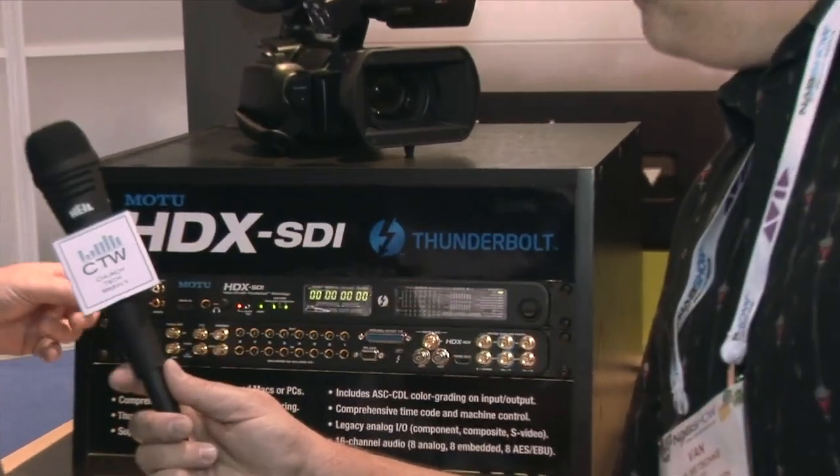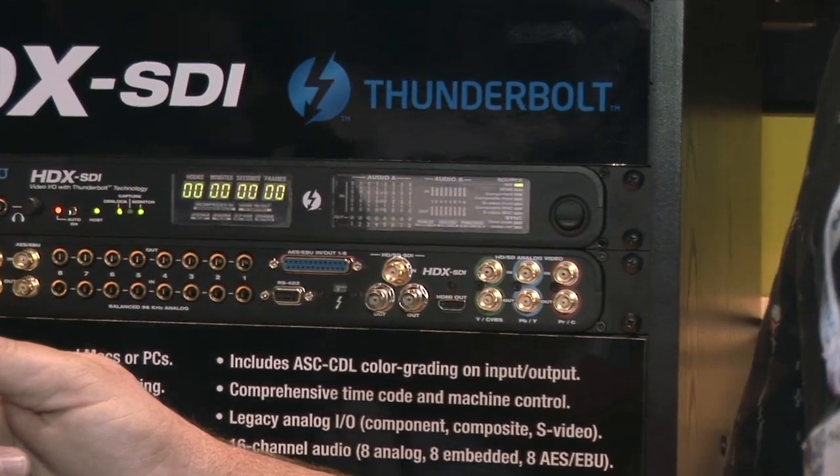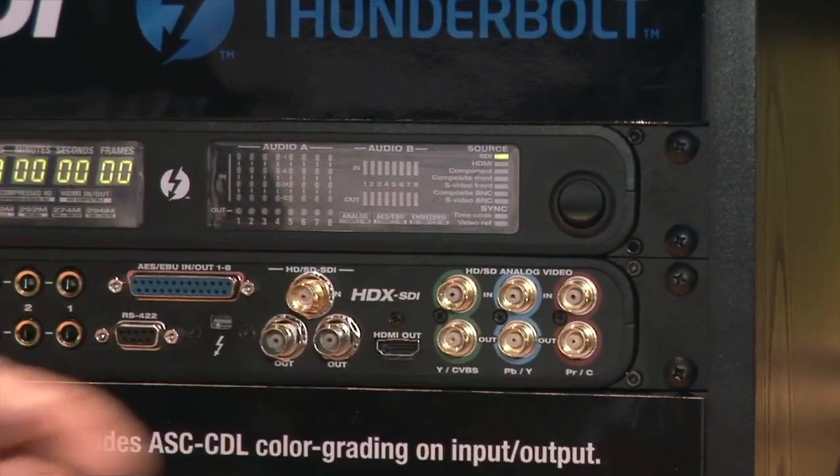Welcome to the MOTU booth here at NAB 2013. This is our HDX SDI thunderbolt video interface — our first thunderbolt product. It provides audio and video input and output to the computer with uncompressed video. For inputs you have HDMI, SDI, component, and composite for older legacy signals. For output we also have SDI, HDMI, component, and composite.